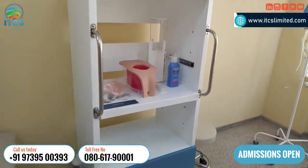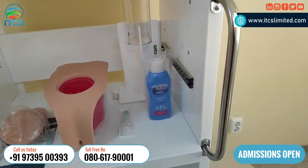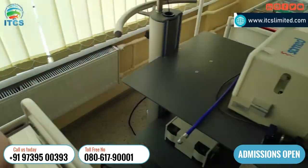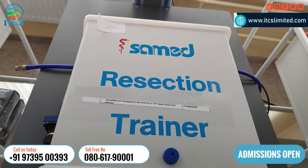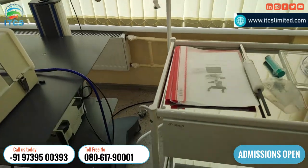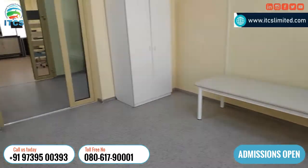Now I'm moving to the next lab, which is also related to nephro. You can see all the equipment kept here, which is basically required for nephro diagnosis. More importantly, you can see the machines — 'section trainer' — the name itself tells you it is completely used for training purposes. There are several labs in this building.